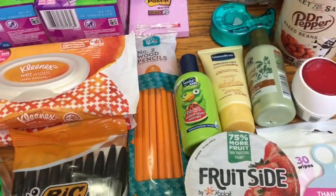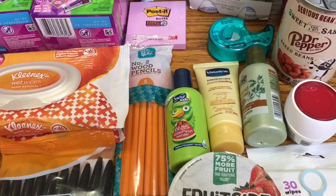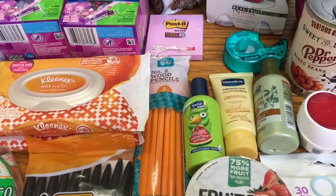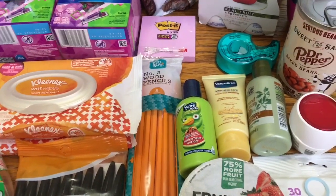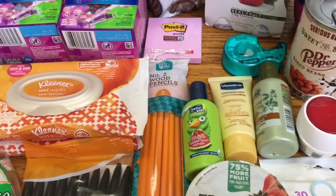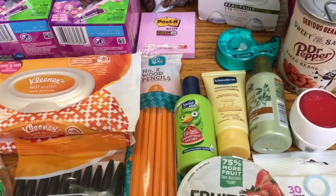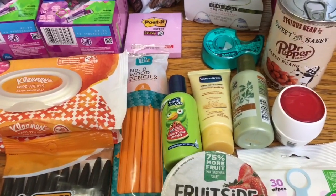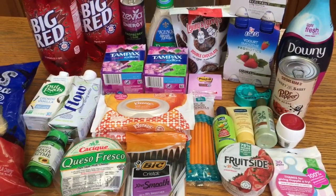If you don't have Shopkick you should definitely look into it, because even if you don't purchase things you can go in the store, scan items, and get money. Cody has been doing that and he's never bought anything but he has like $15 in his account. He's actually at Walmart right now on his lunch break Shopkicking just to get some extra money. So definitely sign up if you haven't already — thank you so much for watching and I'll see you in the next video.